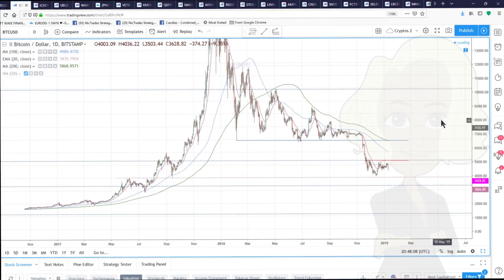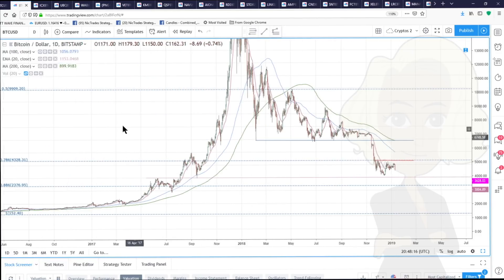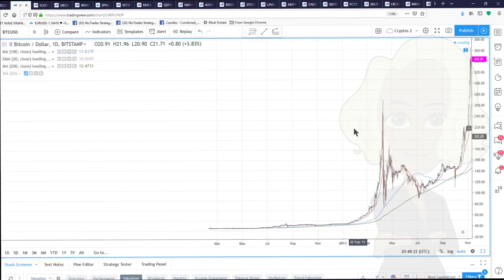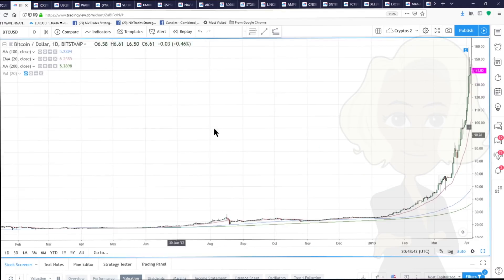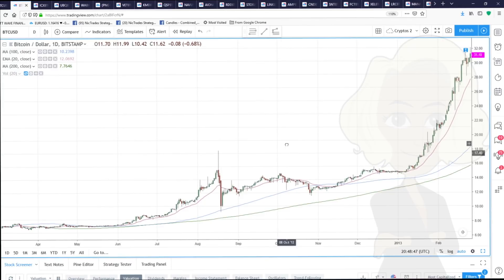This move in Bitcoin that we're seeing at the moment is very seasonal. If we go back every week since Bitcoin began — all the way back to 2012 — January was a bit of a mixed month, but you can see that we made a high around the 10th of the month, started out lower, and then sold off into month end. That was January 2012.